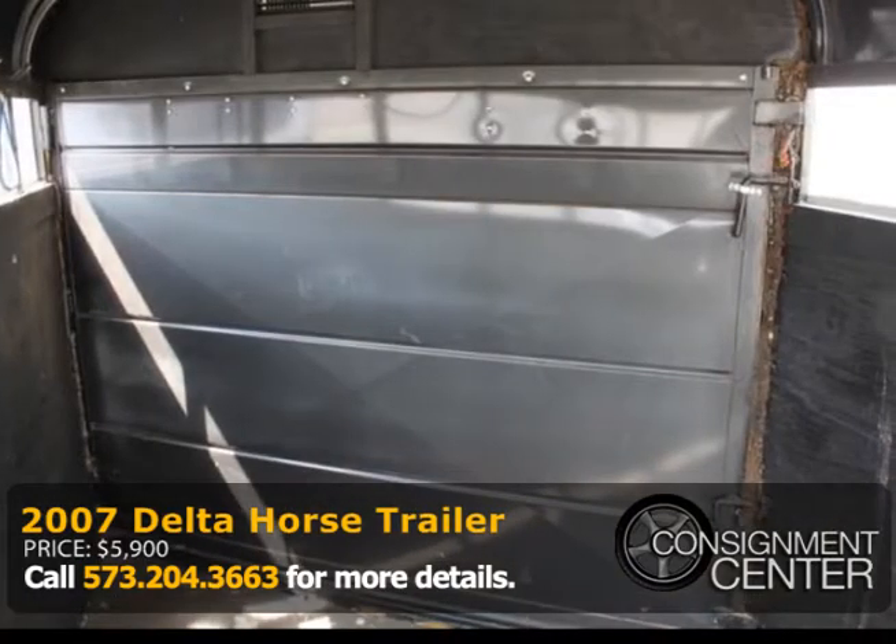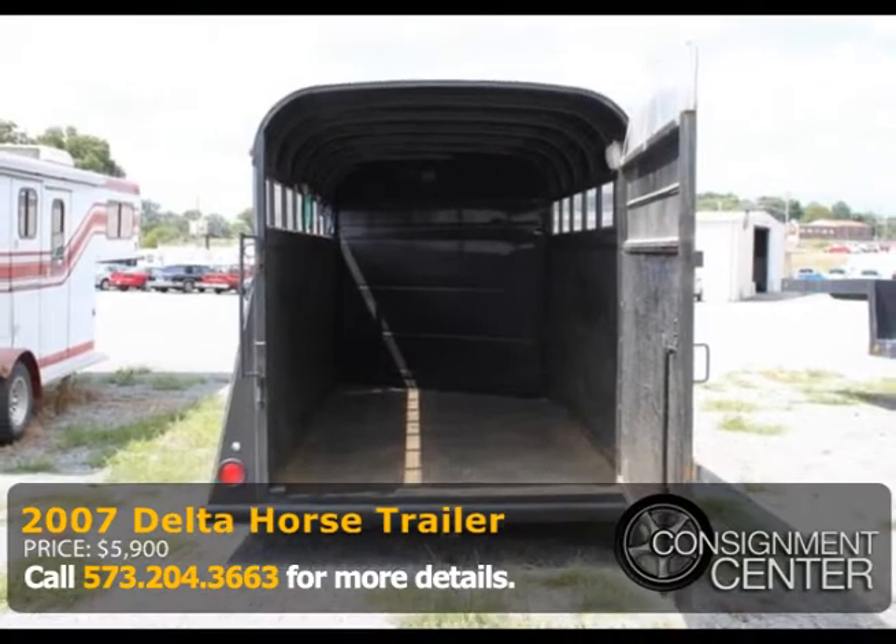For more information and a walk around, give Crystal a call at 573-204-3663.